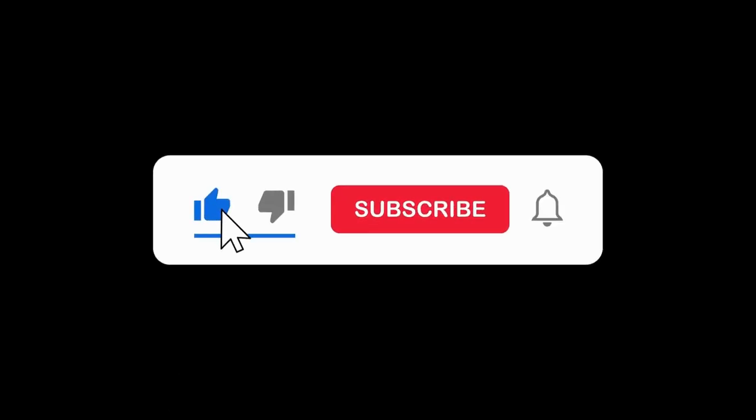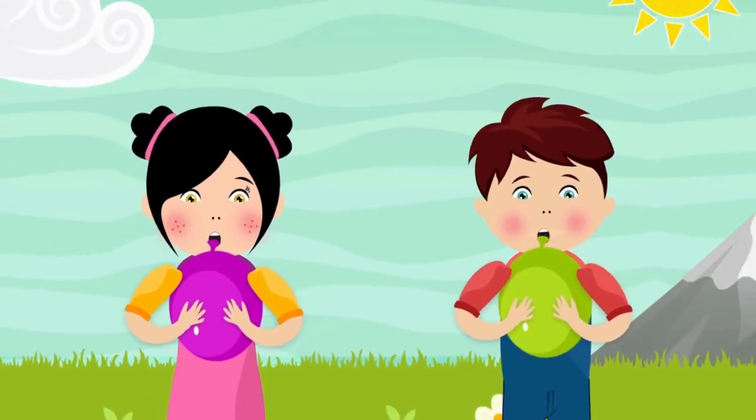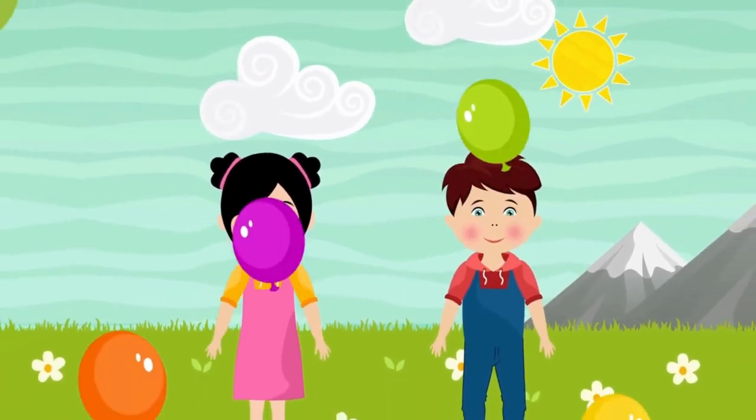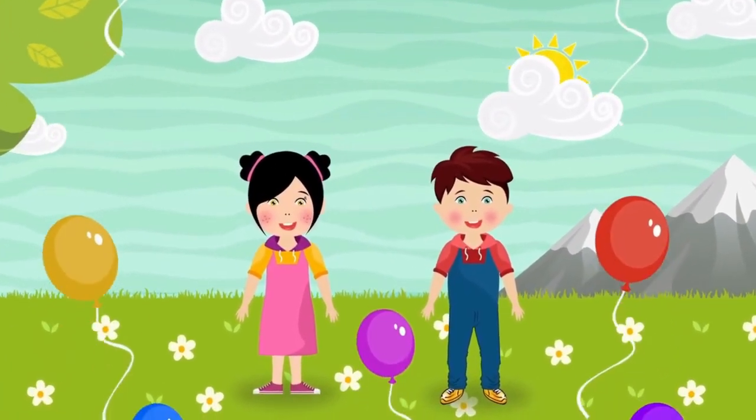Thanks for exploring the five senses with me today, friends. We learned how to see, hear, smell, taste, and touch all the wonderful things around us. Remember, our senses help us enjoy and learn from the world every day. Keep using your senses to explore, discover, and have fun. See you next time for more adventures with Smarty the Alpaca!